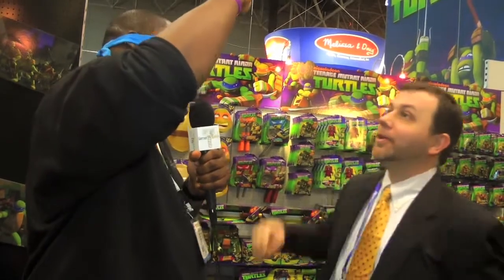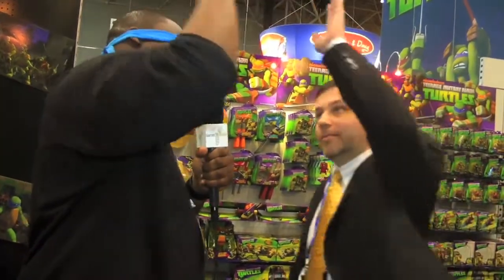Cool, you guys rock. Come on, one more high five. That's how you do it. Yo, Teenage Mutant Ninja Turtles — who's your favorite turtle? Michelangelo. That's a Mikey guy. Alright, Game Infirmation, peace.